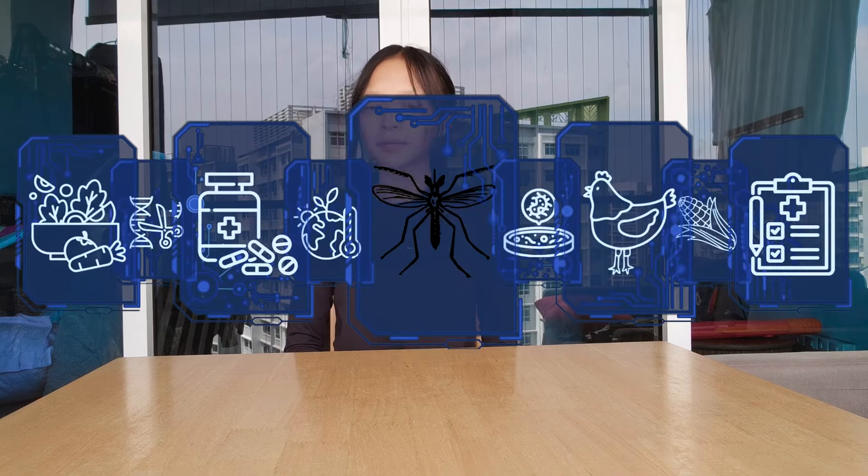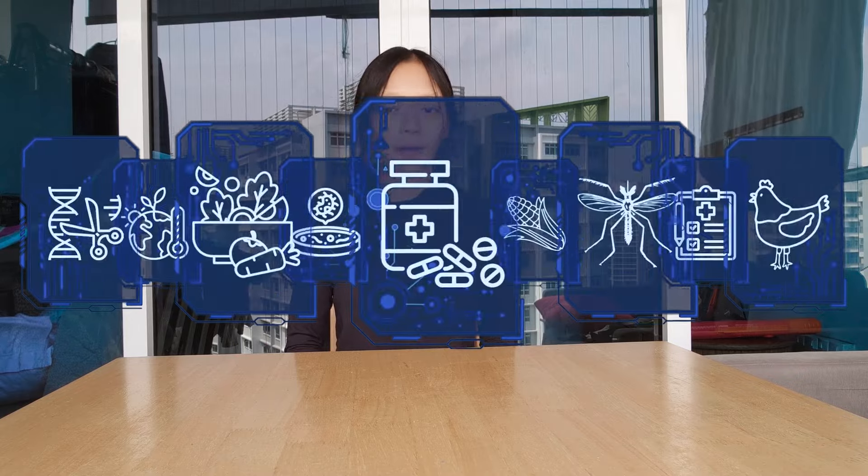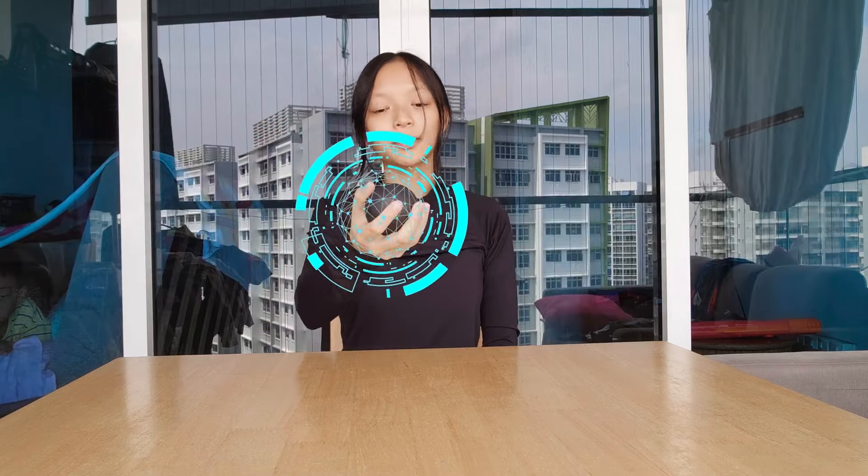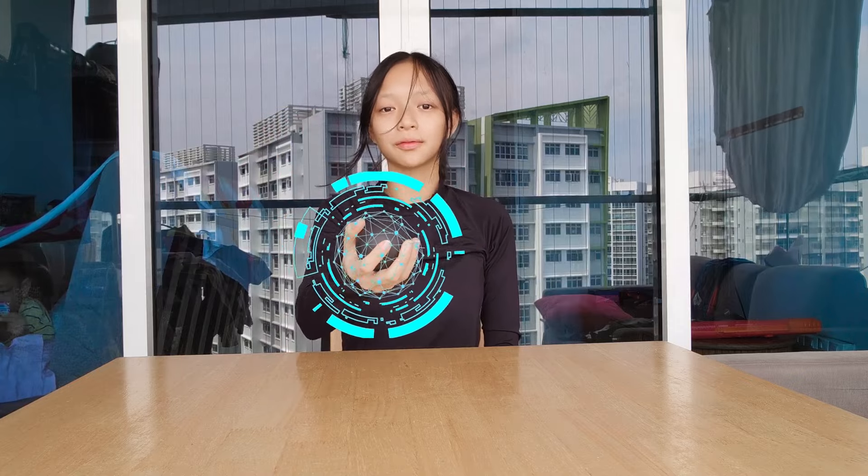From GMO crops resistant to pests, to GMO mosquitoes reducing the spread of malaria, to gene therapy combating hereditary diseases — with CRISPR, we have the power to rewrite the very fabric of life itself.